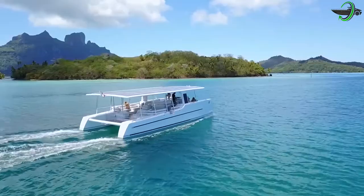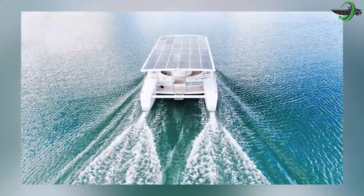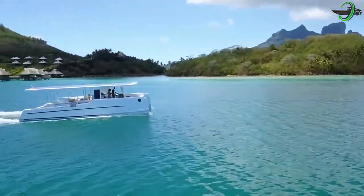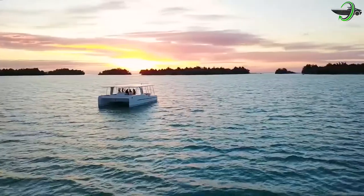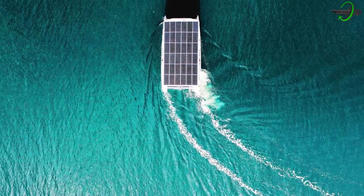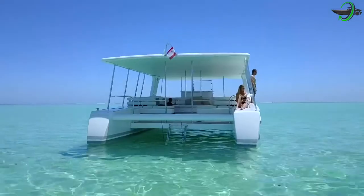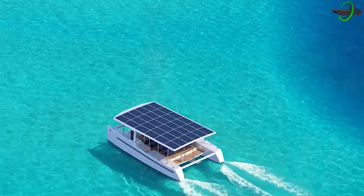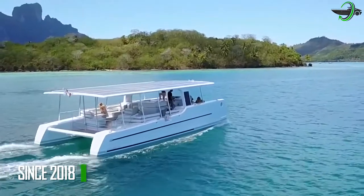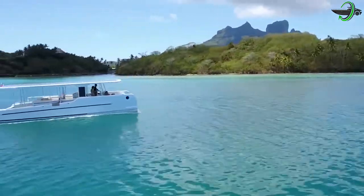Demountable and transportable, the Sol Cat 12 may be transported as a solar-powered boat that tucks into 240-foot high-cube containers. Due to its small size, the catamaran may be easily transported at little cost to locations all over the world, and may be assembled quickly on-site without the use of lamination procedures or specialist equipment. Since 2018, the company Sol Yachts has been manufacturing the Sol Cat 12 motor yacht.